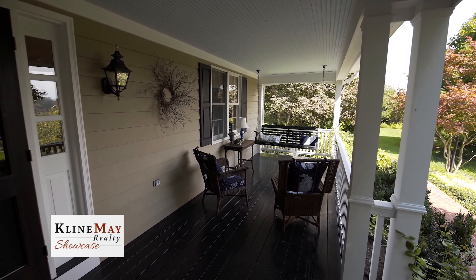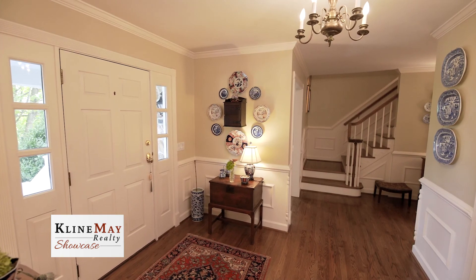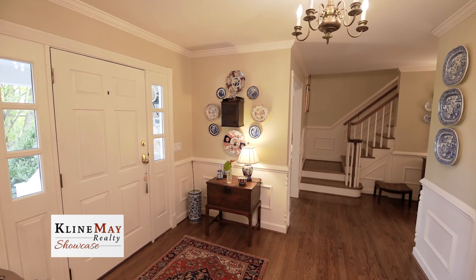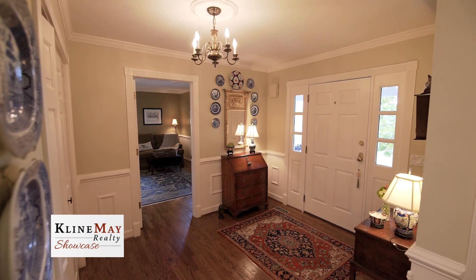The space is large enough for a swing, table, and chairs. Upon entering the home, the quality of craftsmanship is evident in the hardwood flooring, moldings, chair rail, and built-ins throughout.